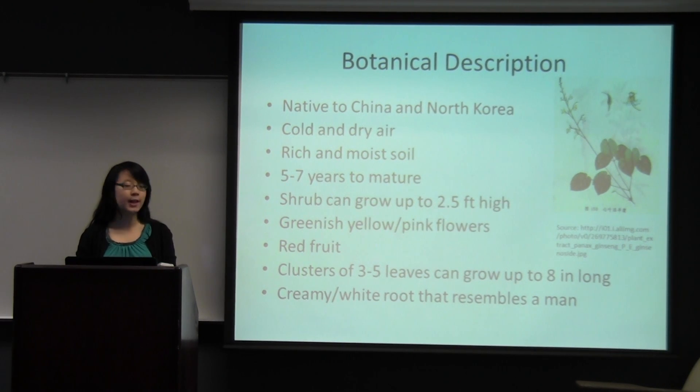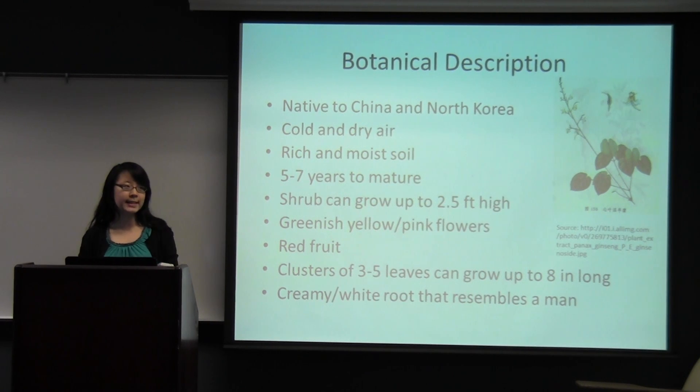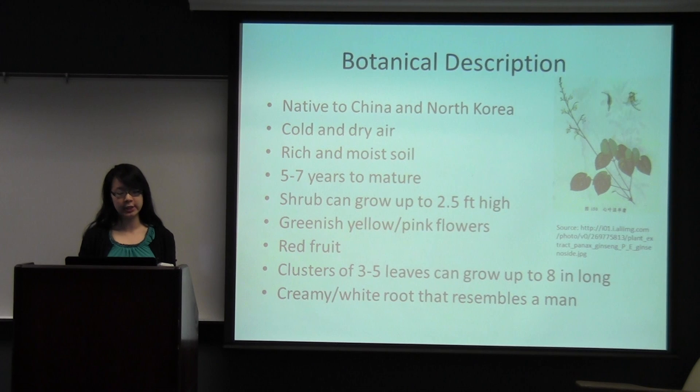It thrives in small patches in climates of cold and dry air, especially in wooded regions where the forest canopy above provides protection from environmental factors such as rain, sun, and wind. The soil must be rich and moist, and it can take from five to seven years to mature. The plant is a perennial shrub and it can grow up to two and a half feet in length with an erect stem and a single shoot of flowers that are greenish-yellow or pink, in groups of 15 to 30. The leaves are thin and finely serrated, clustered in groups of three to five, and grow up to eight inches long.